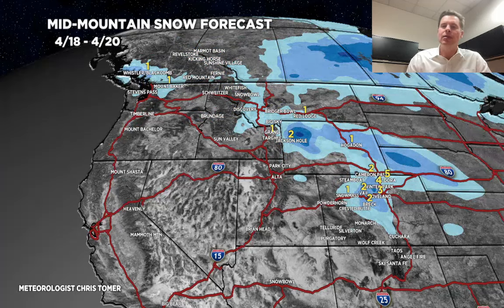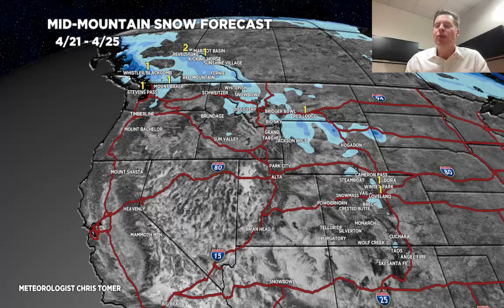Next time period is 4/18 to 4/20 — some leftover snow in parts of Wyoming. That front also drops down into Colorado; we could see 2, 3, 4, 5 inches of accumulation on the Continental Divide, tilting down across the resorts and east. A little bit less as you go west of the Continental Divide — a lot of this is going to sit east of the Continental Divide. The final time period, 4/21 through 4/25, is pretty benign — things really start to warm up and snow production goes way down.